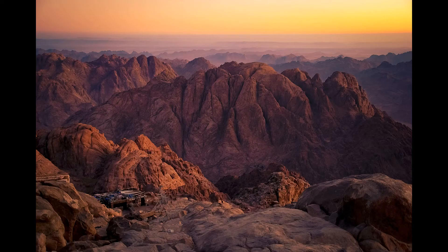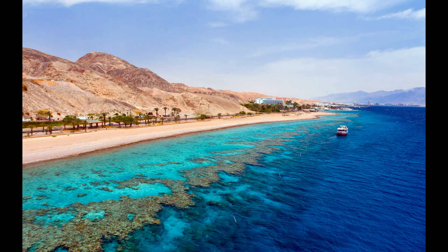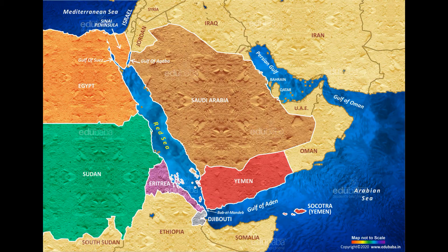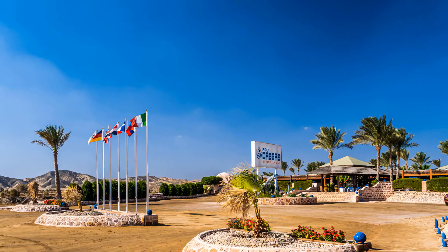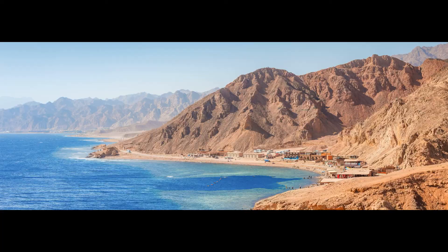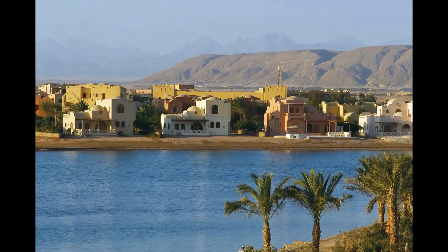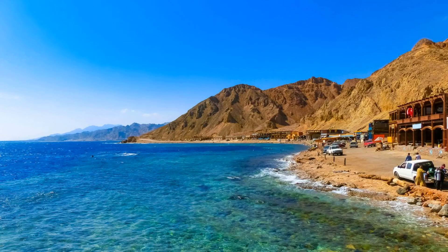Red Sea. Egypt is blessed with an extensive coastline along the Red Sea, home to some of the most stunning beaches and diving spots in the world. Visitors can enjoy warm waters, beautiful coral reefs, and a range of water activities such as snorkeling, scuba diving, and kite surfing. One of the most popular destinations is Sharm el-Sheikh, known for its pristine beaches and crystal-clear waters, and nearby dive sites such as Ras Mohamed National Park, where divers can explore colorful fish, dolphins, and even sharks. Hurghada offers water activities and a vibrant nightlife, while Marsa Alam provides a more secluded, off-the-beaten-track experience with unspoiled beaches and beautiful coral reefs. Prices vary depending on the location and activity.